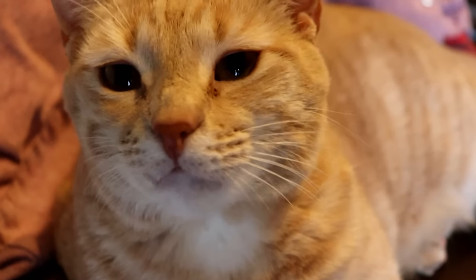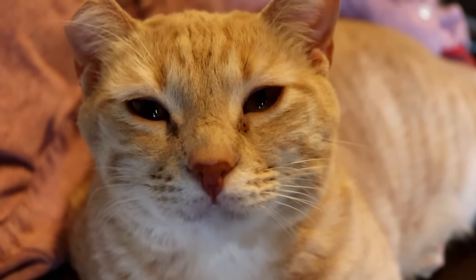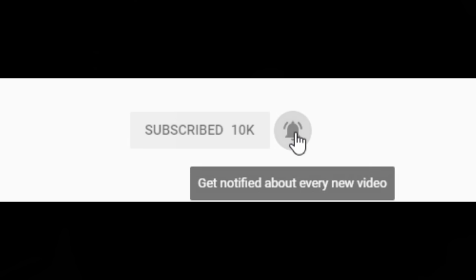I also want to thank all our channel members for continuing to be channel members — I really appreciate it. If you want your name shown in every video I make, be sure to join the channel — link in the description or click the join button next to the subscribe button. Thank you all so much for watching, I hope you enjoyed, I'll see you all in the next one. Peace.